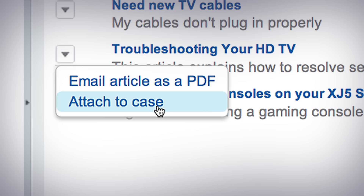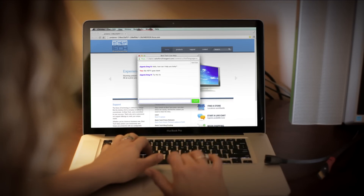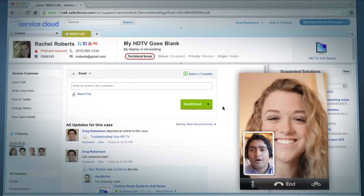Then sending that answer to the customer is like a conversation with a friend, as simple as either reading a tweet, having a live chat, or even talking on FaceTime.